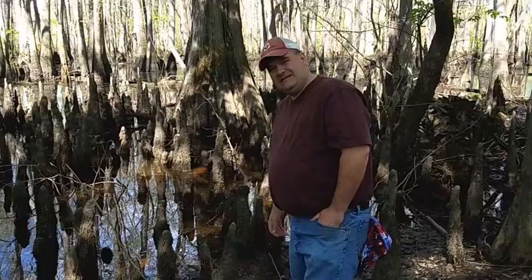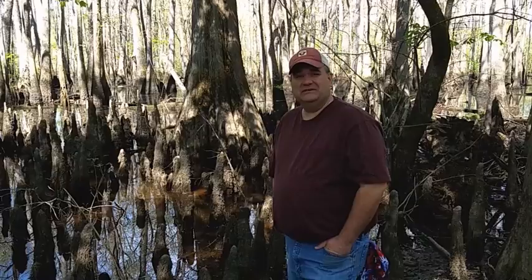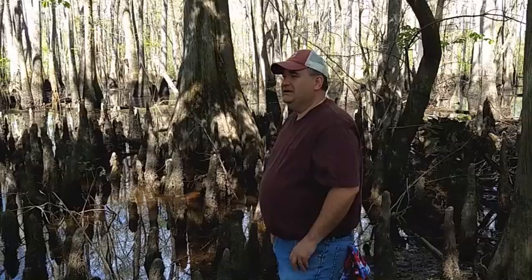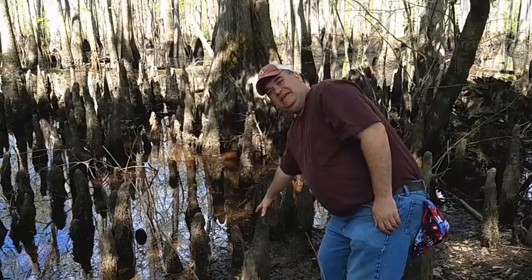Here on the Nottoway River in southeastern Virginia, this is a sample of the bottomland hardwood forest in this area. You're going to see a lot of different looks on this workshop as we go to different areas of the state, but this is one particular blackwater type bottomland hardwood forest.